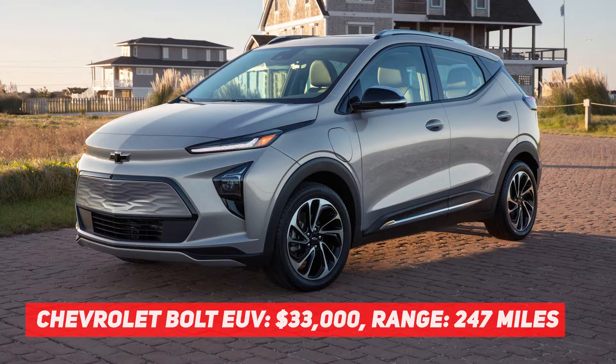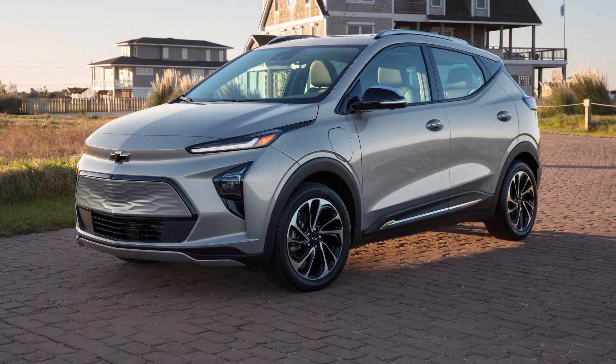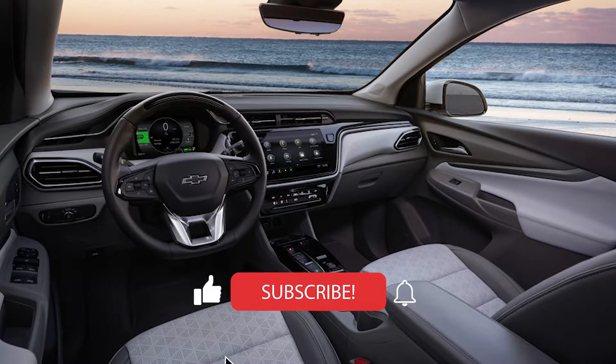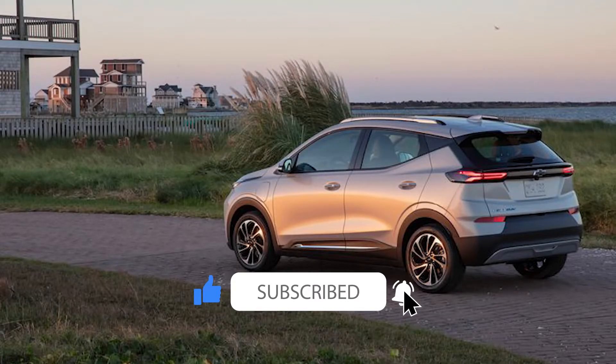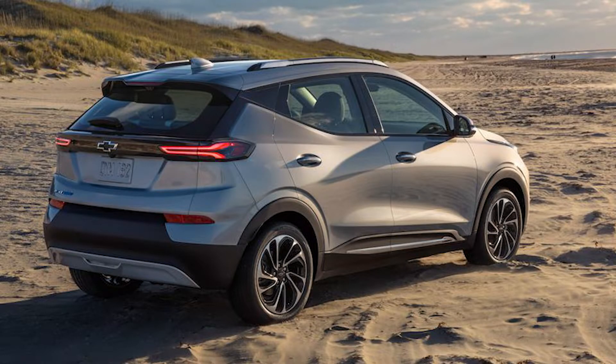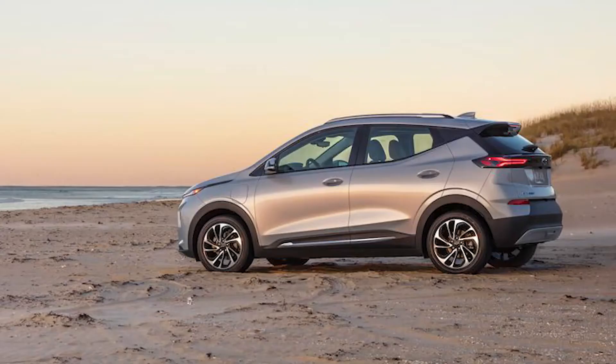Despite the Bolt EUV being the most affordable crossover on this list, it is still a highly competitive vehicle. Unlike the current generation Bolt, the Bolt EUV is 6 inches longer, providing a far more substantial interior, available SuperCruise without lane change, and many more interior amenities like a panoramic sunroof and ventilated seats. What hasn't changed is the 150 kW front-mounted motor, which still packs a punch, but unlike the Mach-E and ID.4, there's no option for an AWD dual-motor setup.